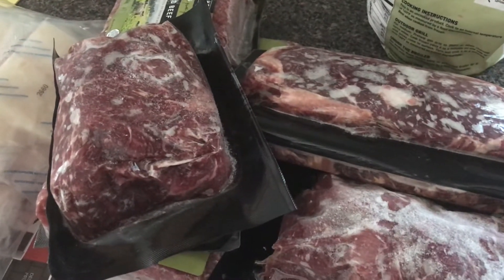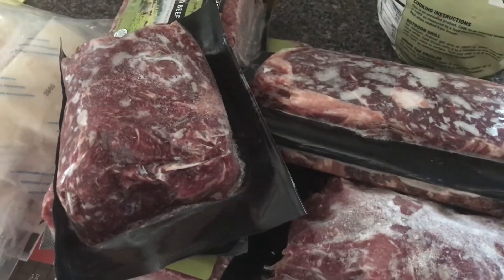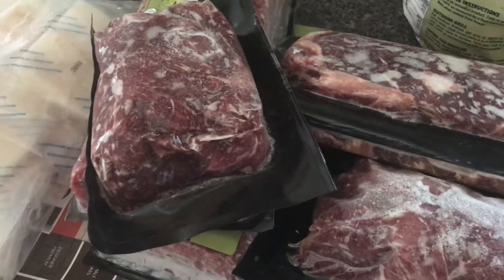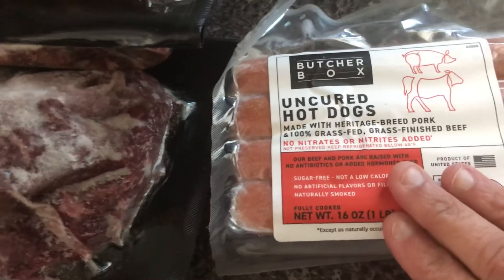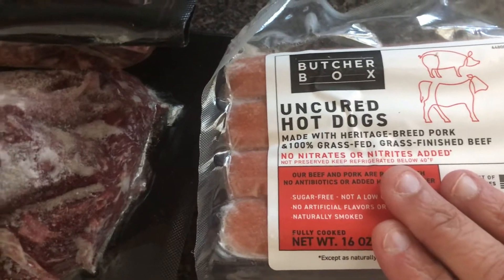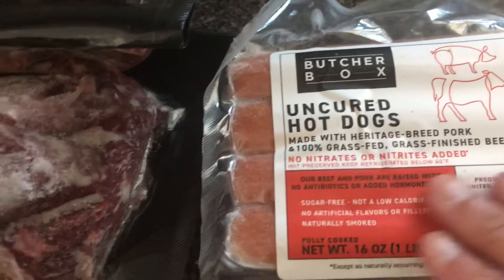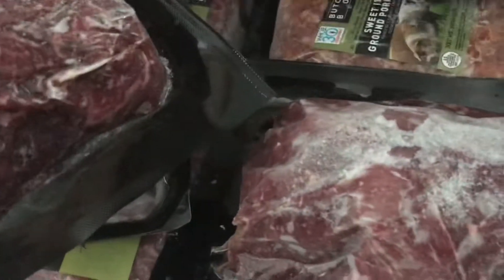Hey everyone, this is Get Personal Patty, and this is my quarterly — though I've usually been doing every other month — Butcher Box haul. If you don't know anything about Butcher Box, it's all organic grass-fed meat. So on the hot dogs, there are no nitrates or nitrites added. We got some hot dogs and we got the grass-fed beef patties.